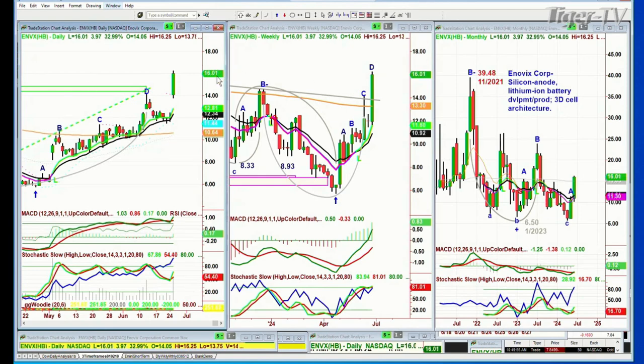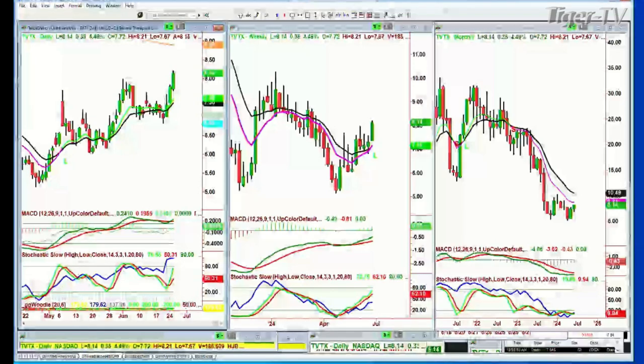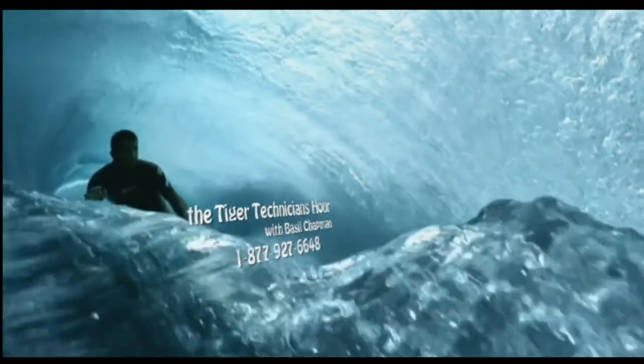TVTX just popped up on my screen list. This is Traverse Therapeutics — I've seen this before but didn't bother because it made the H-pattern and went under it. Now look at this: trading up 4.49%, up 35 cents at 8.14. Peak A, peak B, leg C in the weekly chart — the monthly chart is just horrible but it's starting to move. Battery supply deal — alright, good to know. We've got a lot to look at as we wrap up, and I want to tell you what to look for after 2 o'clock this afternoon — it will involve the semiconductors.